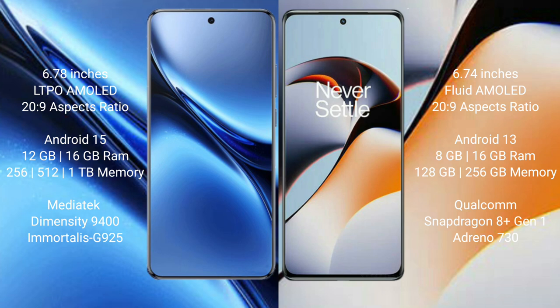Vivo X200 Pro runs on the Android 15 operating system. OnePlus 11R runs on the Android 13 operating system.